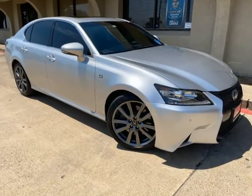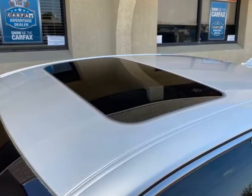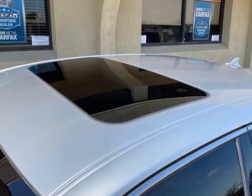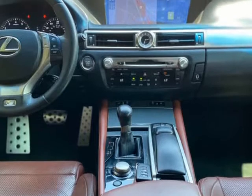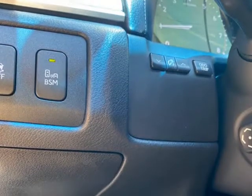Blind Spot Monitor. Parking Assist. Sunroof. Rear Camera. Brand New Tires. Bluetooth and Auxiliary Connectivity. Push Start.